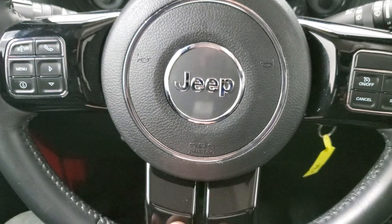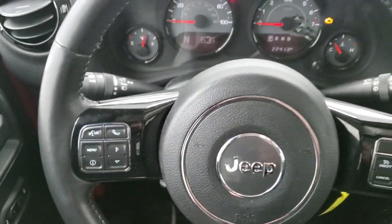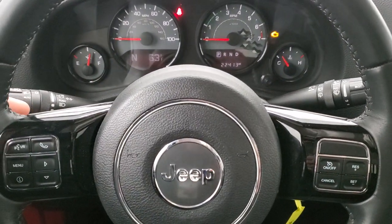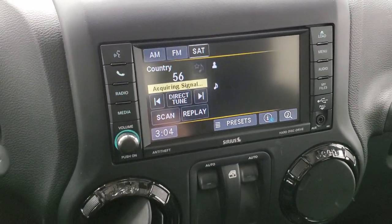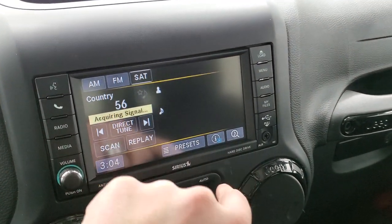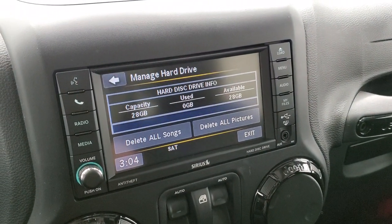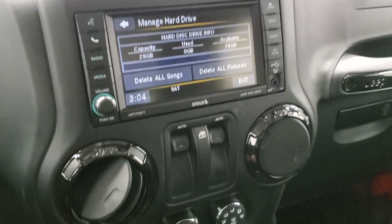You get the gloss black trim on the steering wheel, with Bluetooth and information center controls on the left, a leather wrap steering wheel, cruise controls on the right, and audio controls on the back of the steering wheel. This one has the 430 radio, which gives you AM, FM, and Sirius XM radio capabilities. You can also play CDs, and there's a hard drive where you can store music and pictures — 28 gigs of space. Pretty cool radio.